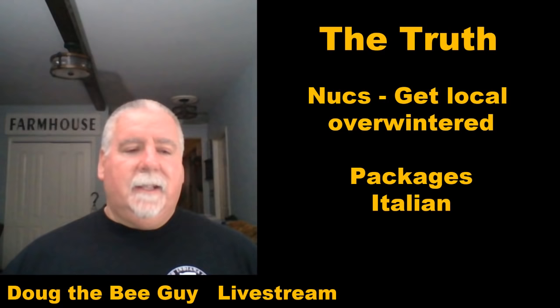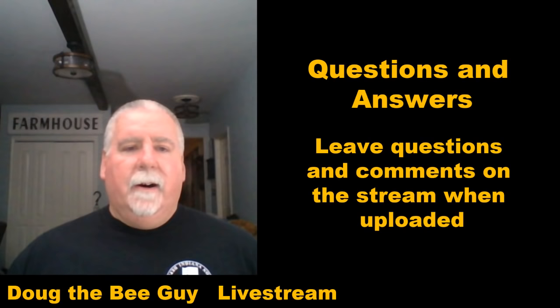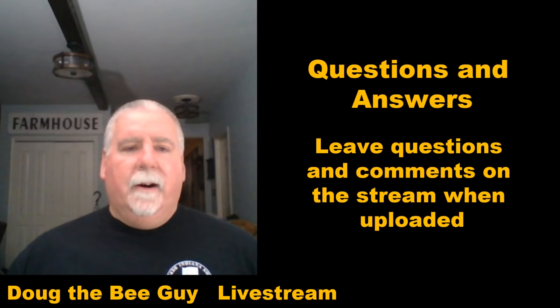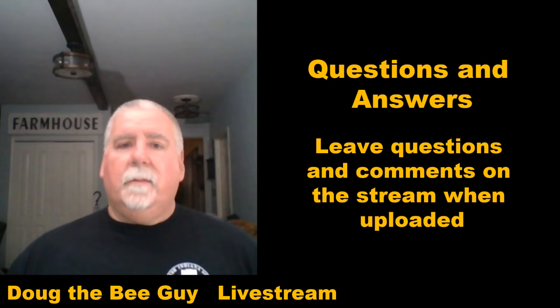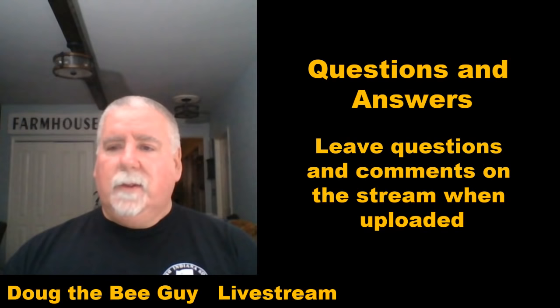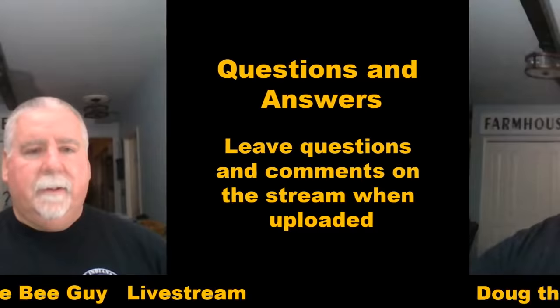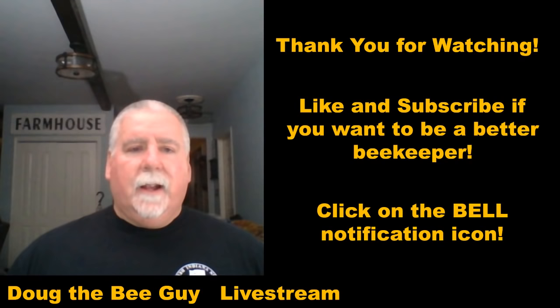That's kind of the gist of it. If you have any questions, I'd be happy to answer them. If you have a question later, you can go back to this video and ask it, and I'll come back and comment when it goes up as a permanent video. If you got value out of this, please like it so others will think it's worth watching — these do take some time to put together. Thanks for watching this introduction to the different kinds of bees. Subscribe if you'd like to be a better beekeeper, and until next time, be extraordinary and we'll talk soon.